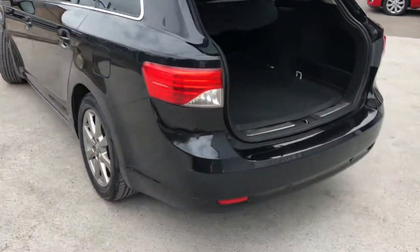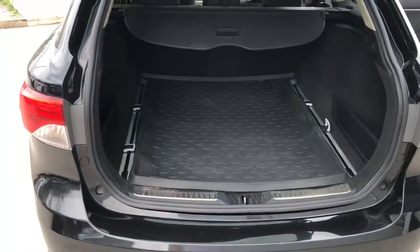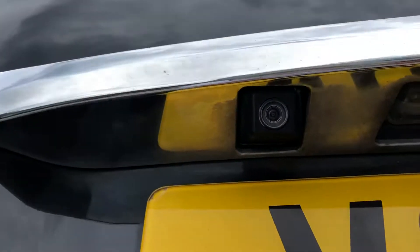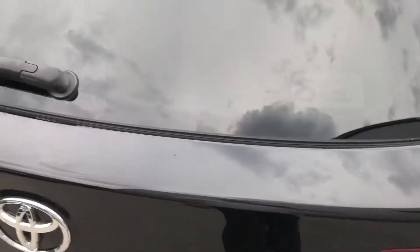At the back we've got the rear parking sensors on the bottom there, a lovely sized boot, and tucked away is the reversing camera.